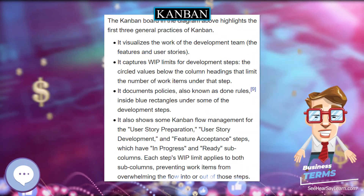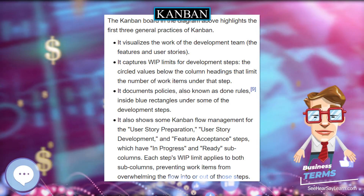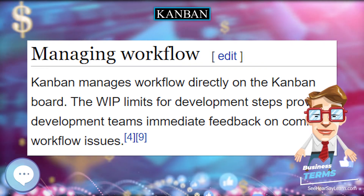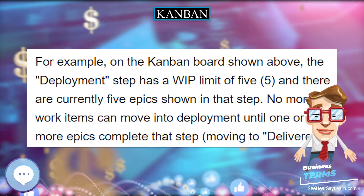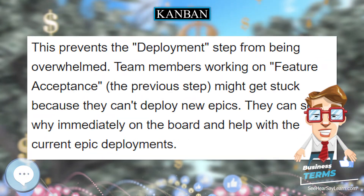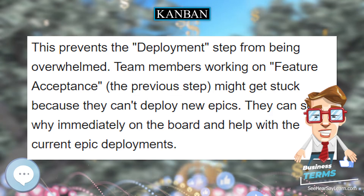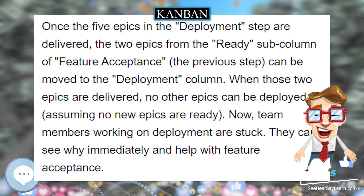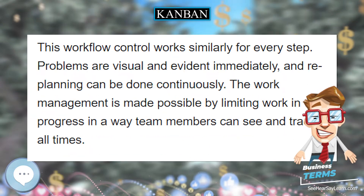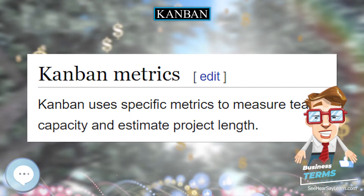A systematic study of various configurations of Kanban systems, of which Kanwip is an important special case, can be found in Teo, 1993, among other papers. A goal of a Kanban system is to limit the build-up of excess inventory at any point in production. Limits on the number of items waiting at supply points are established and then reduced as inefficiencies are identified and removed. Whenever a limit is exceeded, this points to an inefficiency that should be addressed.